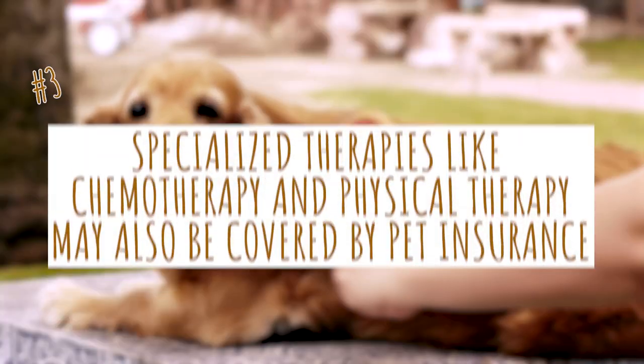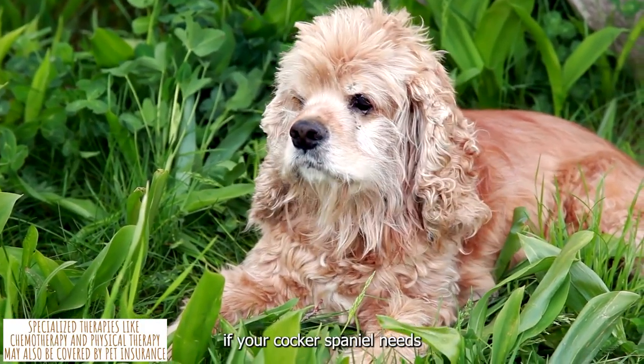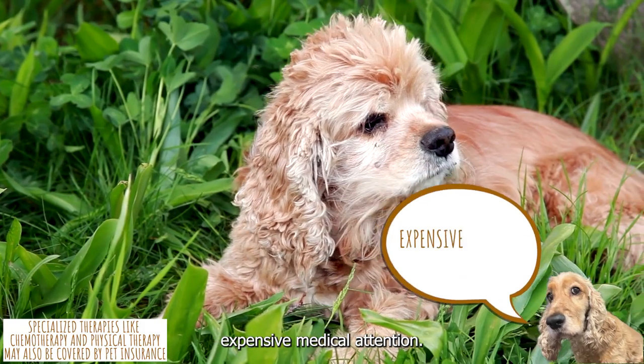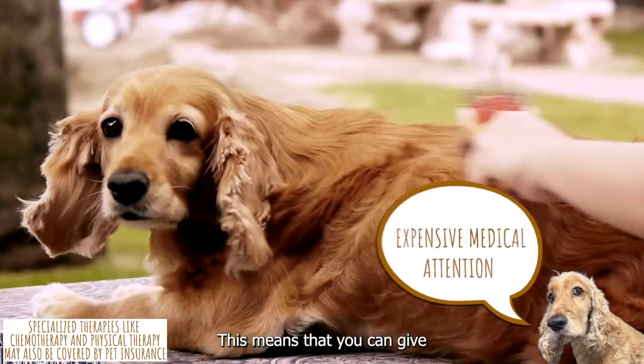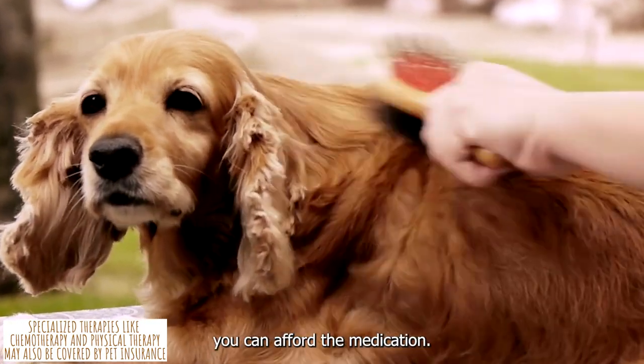3. Specialized therapies like chemotherapy and physical therapy may also be covered by pet insurance. Having pet insurance can be helpful if your Cocker Spaniel needs expensive medical attention. This means that you can give your Cocker Spaniel the care it requires without worrying about whether or not you can afford the medication.